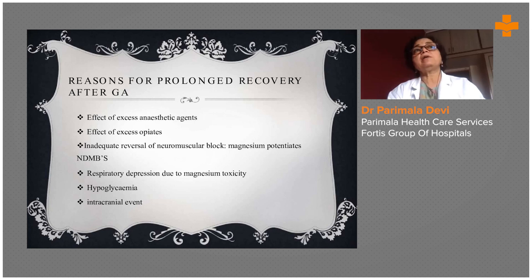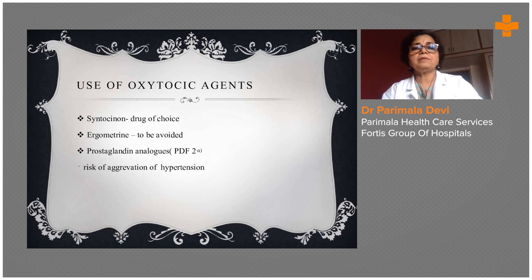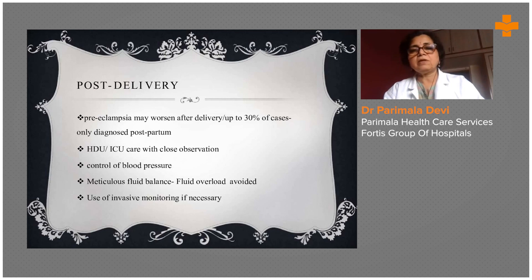Magnesium levels must be properly monitored in the blood; otherwise it can lead to respiratory depression, hypoglycemia, and intracranial events such as hemorrhage. We have to be very vigilant and not negligent in pre-eclampsia patients. Syntocinon is the drug of choice for uterine contraction after delivery; ergometrine and prostaglandin analogues are also important.